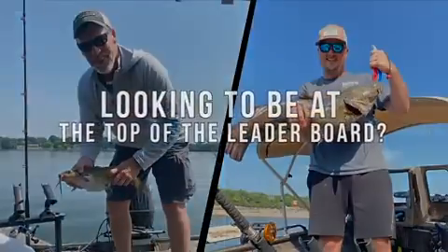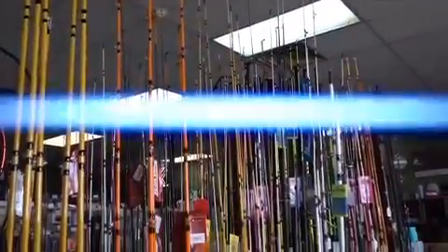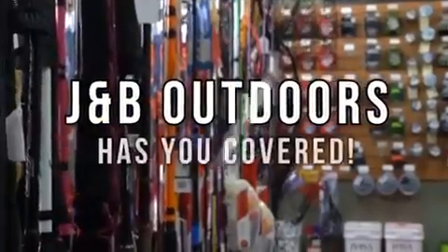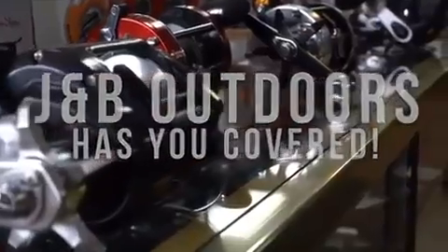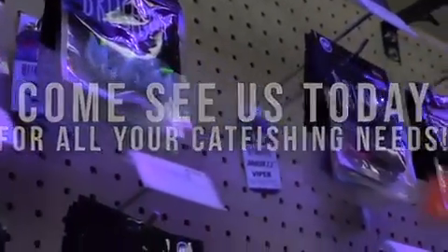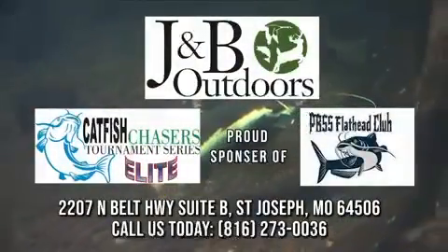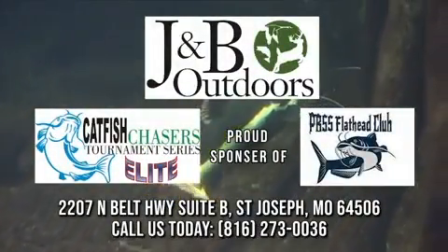Whether you're interested in being at the top of the leaderboards or heading to the river or your favorite lake to relax and catch a few catfish, no other shop in the area has your needs covered like J&B Outdoors. From flatheads to monster blues or simply big old channel cats, J&B has the rods, reels, and terminal tackle to make your time on the water a success. J&B — your ticket to the outdoors. Proud sponsor of the Catfish Chasers and PBS Tournament Series.